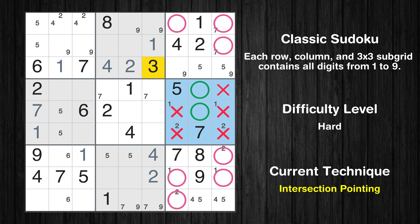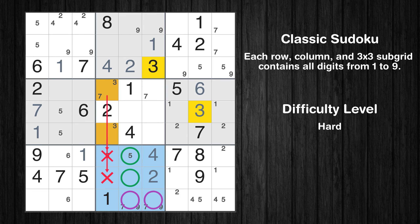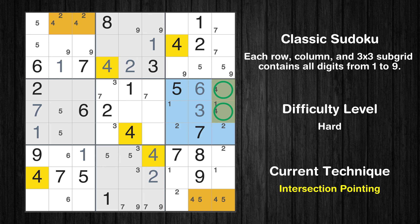Only two positions left in the sixth box where value 3 can be placed. Only one position left in the sixth box where value 6 can be placed. Only one position left in the sixth box where value 3 can be placed. Only two positions left in the fifth box where value 3 can be placed. Only two positions left in the eighth box where value 3 can be placed. Only two positions left in the sixth box where value 4 can be placed. There is an intersection with another region in subgrid 6 — value 4 has to be in one of the marked cells, so it cannot be in any other cell in column 9. Only one position left in the ninth box where value 4 can be placed.